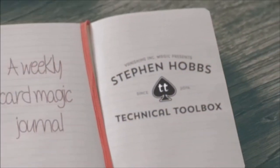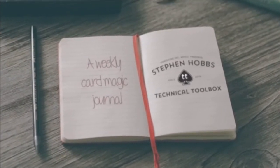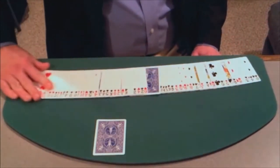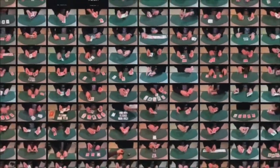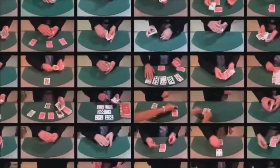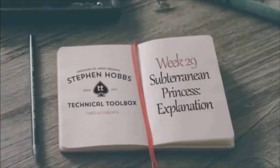You want to see what it looks like? This is it. Stephen Hobbs is perhaps one of card magic's best-kept secrets. In 2014, he took on his most ambitious project yet — this is Technical Toolbox. Each week for an entire year, Hobbs would film and upload a new video to his website. These videos could contain a trick, a technique, or a principle, and sometimes all three. These were not just quick web tutorials, but instead full explanations of the moves and the thinking behind his magic. Sometimes he would share not just one move, but a few variations using it, and of course some tricks along the way too.